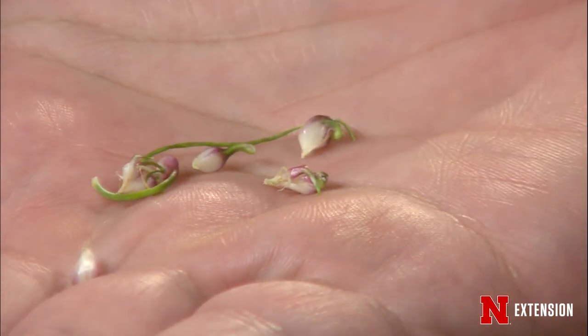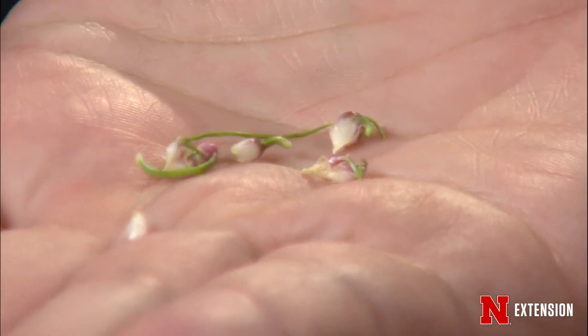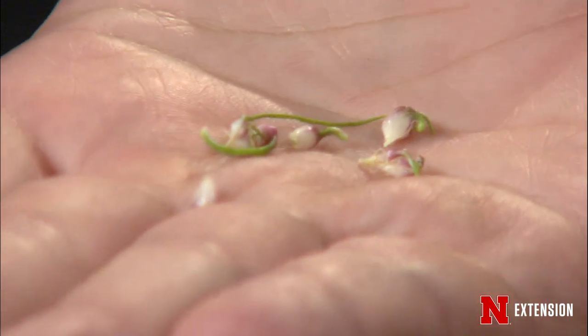If you let the scape develop its flower, you should really cut it off — it'll give you larger garlic bulbs. If you want, you can pull off the little growths on the flower. They're tiny little garlic bulbils. You could actually start those, though it'll take a few years to get full-size garlic. They're little propagules, not seeds. Or you can put that in a salad — do whatever you want with it.